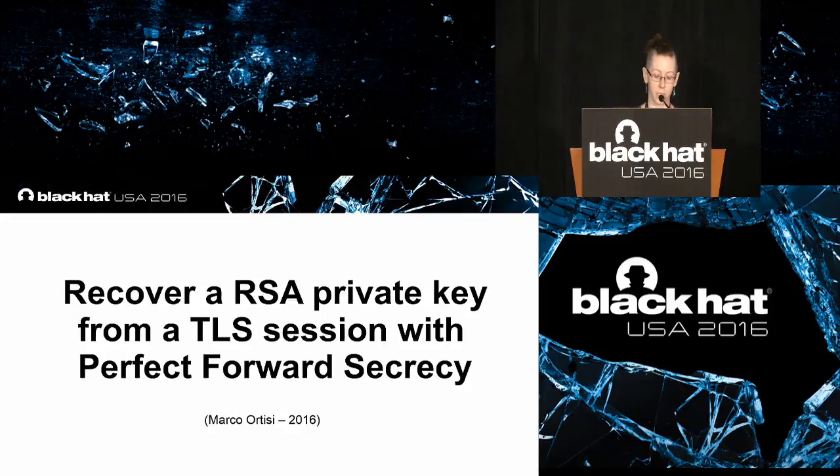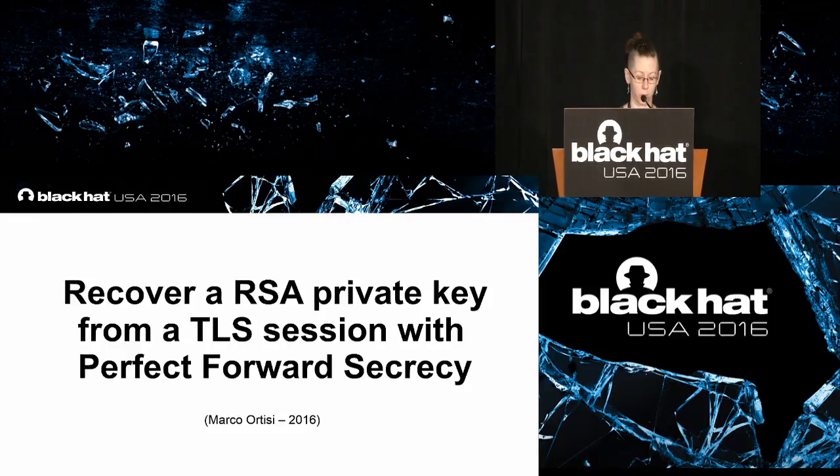Welcome to 'Recover an RSA Private Key from a TLS Session with Perfect Forward Secrecy' with Marco Ortizzi.